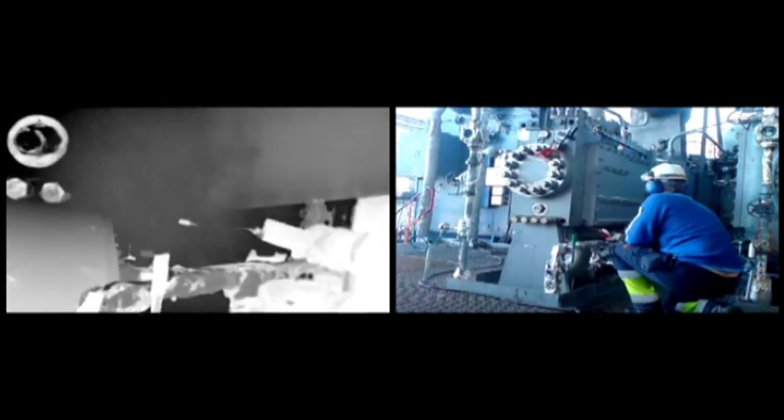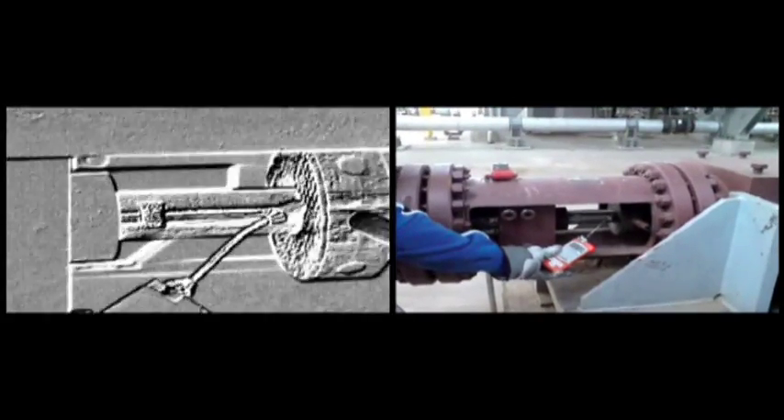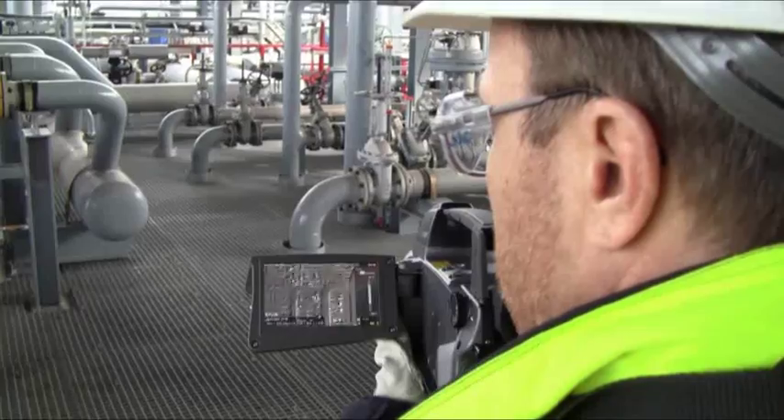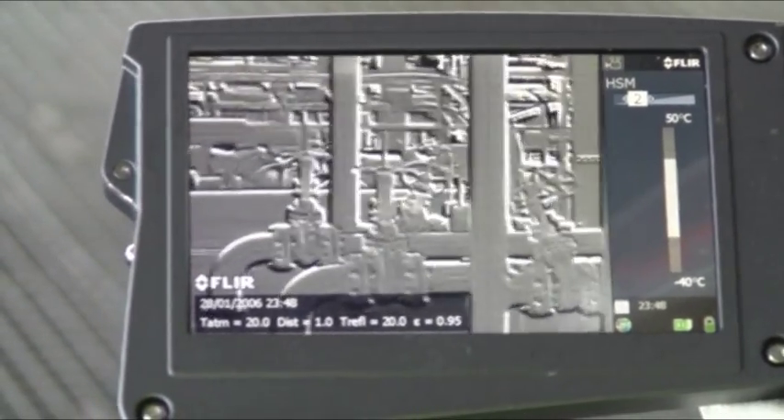Before the purchase of the optical gas imaging camera, inspections were performed with sniffers — devices that measure the concentration of a certain gas in one spot. The FLIR GF306 optical gas imaging camera has several advantages over sniffers.